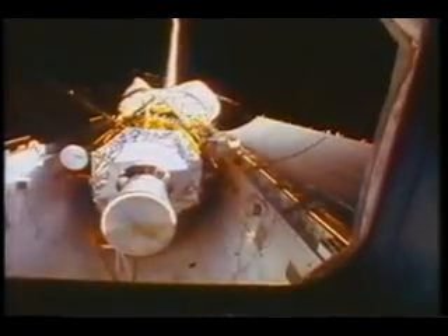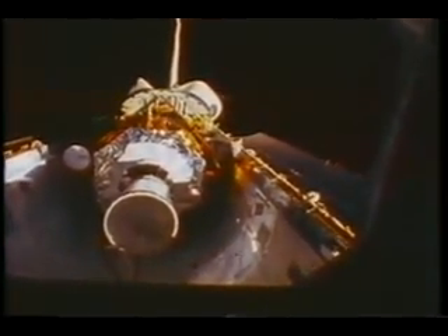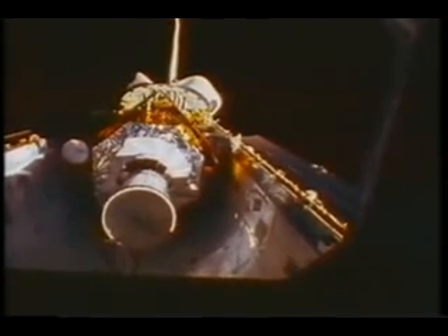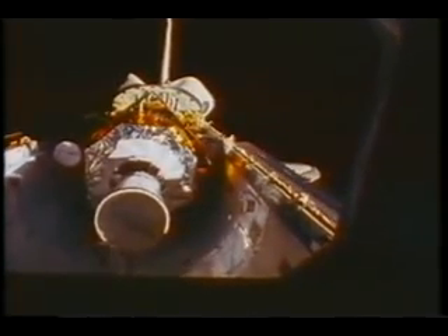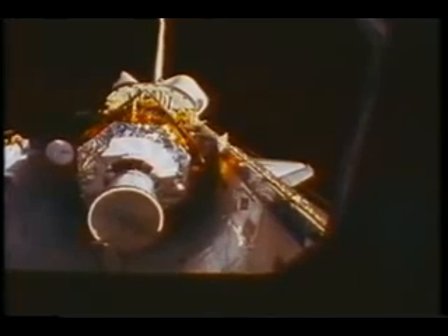Our payload was the Defense Support Program satellite, which you can see coming into the light right now. It's an early warning satellite. It consists of basically an infrared telescope plus some other nuclear detection sensors, and it's used for early warning of missile launches. It was used extensively during the Iraqi war to warn us when Scud missiles were launched.